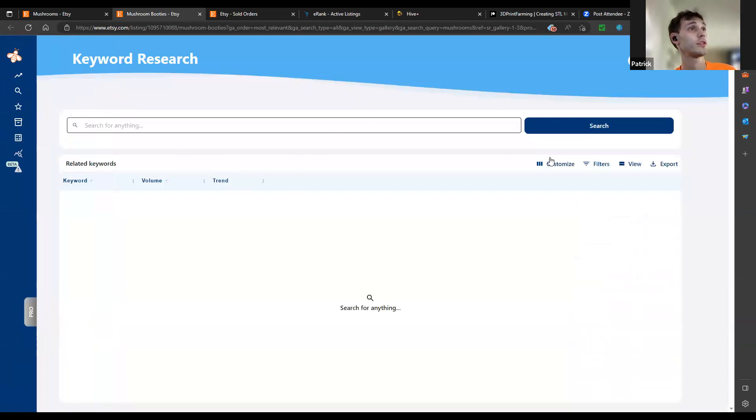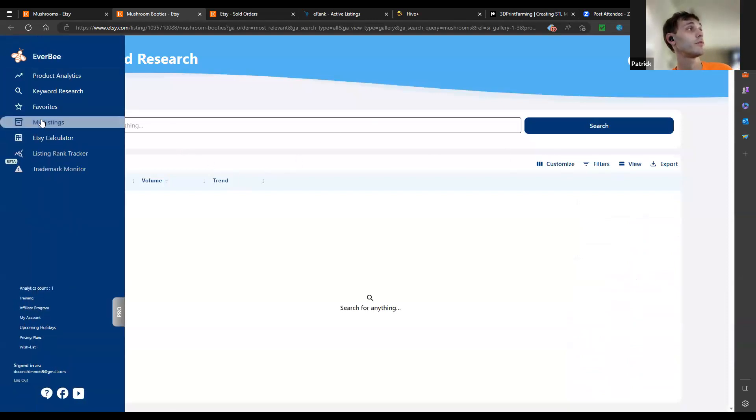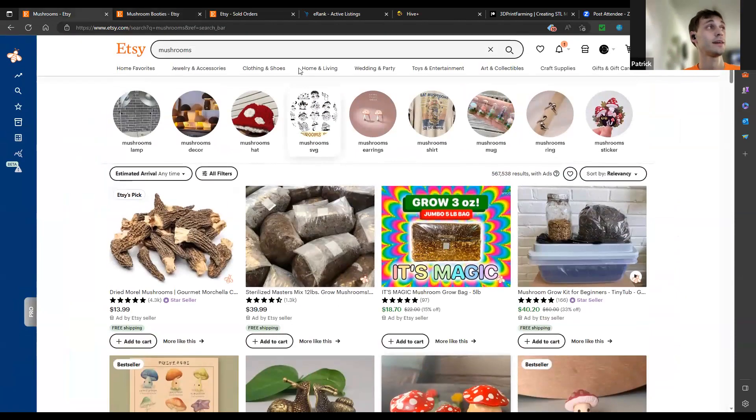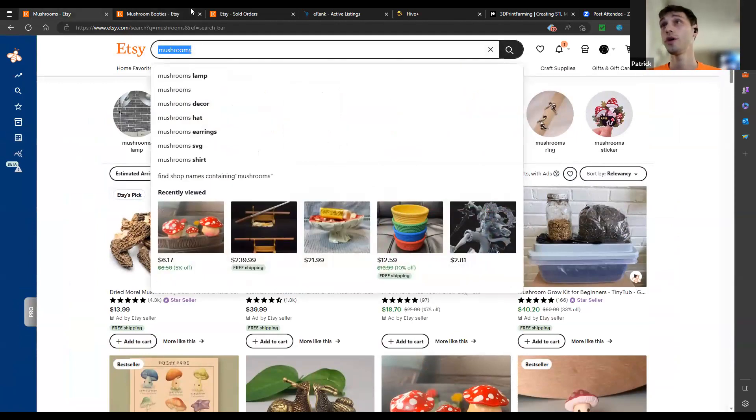You can go into the keyword search and look up specific keywords from competitors. You can find listings, do all kinds of great things. That's really fantastic. Between those two items — Everbee and eRank — that's really how I've been doing a lot of sales. My store was doing nothing; I found these two things and then I found mushrooms.